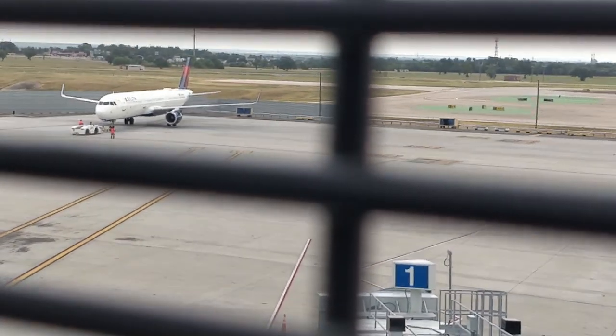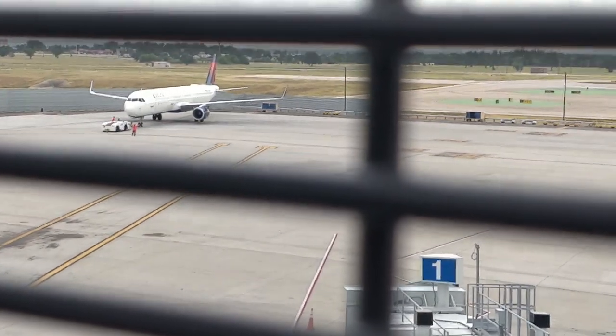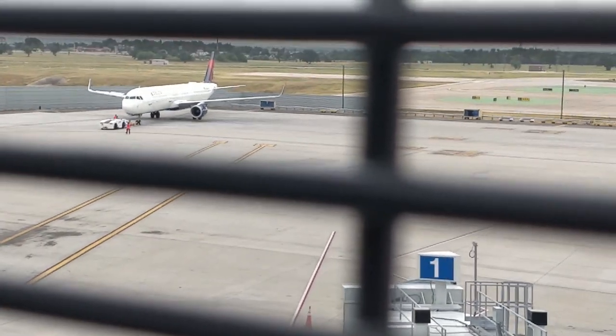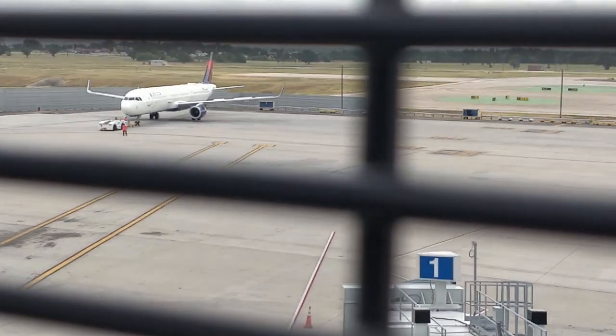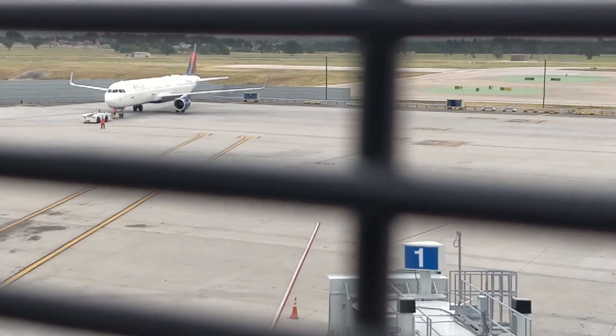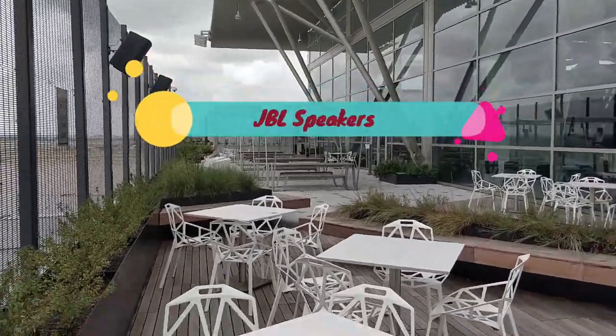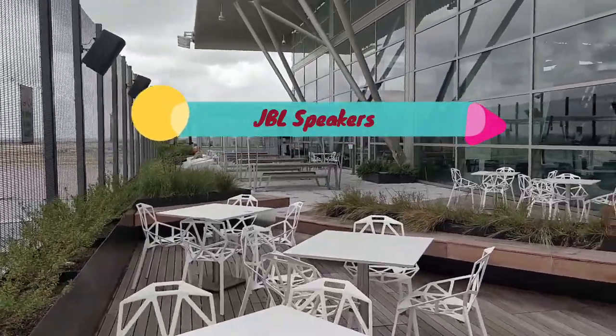British Airways and Lufthansa operate to London and Frankfurt and they use gates 1, 2, 3, and 4 for arrivals and departures in the evening times. At gate 1 you can see very clearly the aerobridge — the end of the aerobridge there.